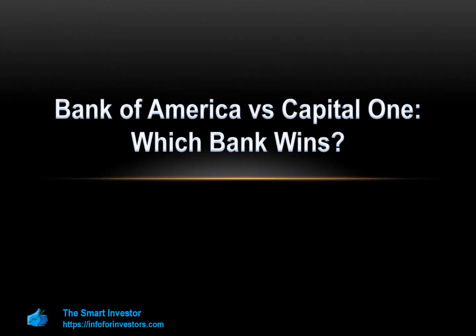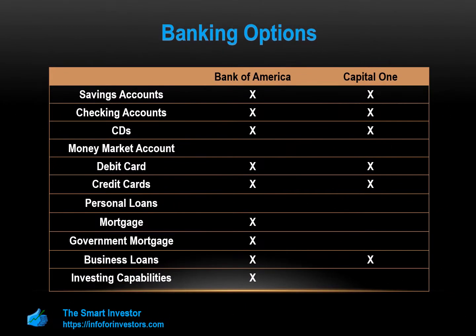Hi guys and welcome to the Smart Investor Channel. On this video, we are going to compare Capital One and Bank of America side by side. We will review the different savings products each banking account offers, compare consumer credit options such as home loans, credit cards, and other loans, and lastly, understand which banks offer better customer service and digital experience.